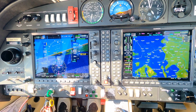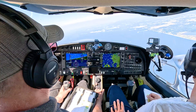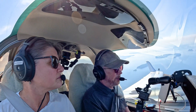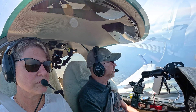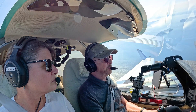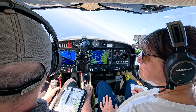Island traffic, Twin Diamond 62 Delta Lima, we're at 4,000 feet in between Orcas and North Lummi Island doing maneuvers between about 3,500 and 4,500. Island traffic.